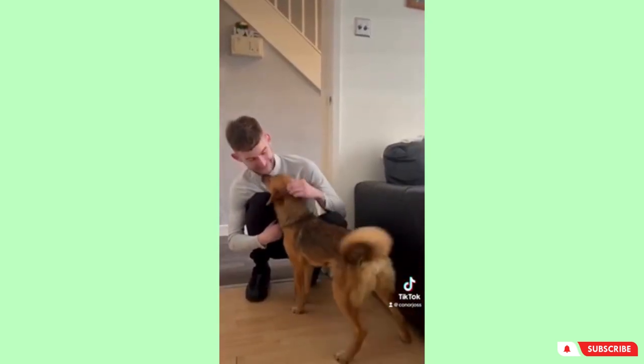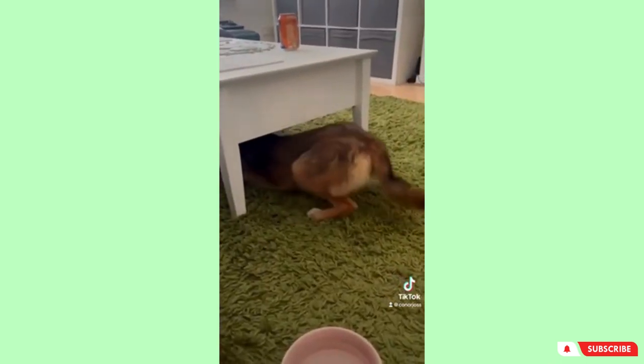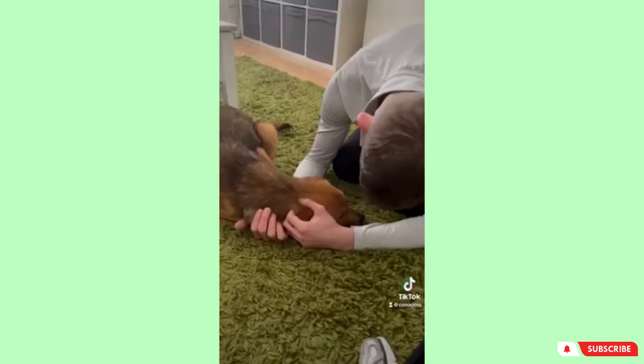Then after half an hour she started to trust me and open up a bit more. Not long after that she was being an absolute rascal exploring her new home, and it's good because she had her back to us which shows trust.